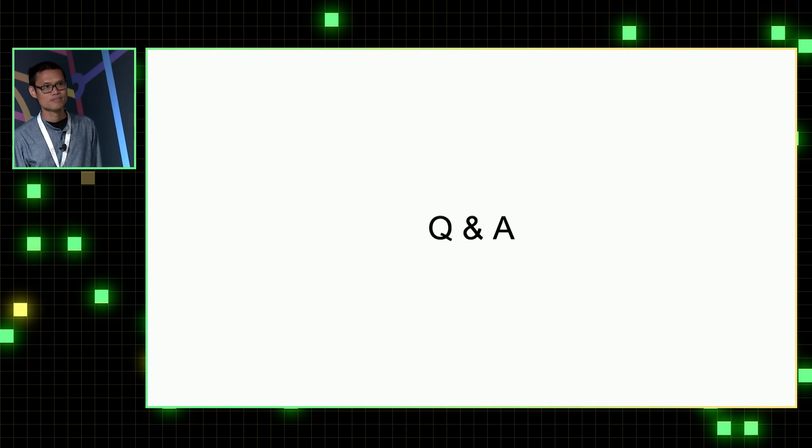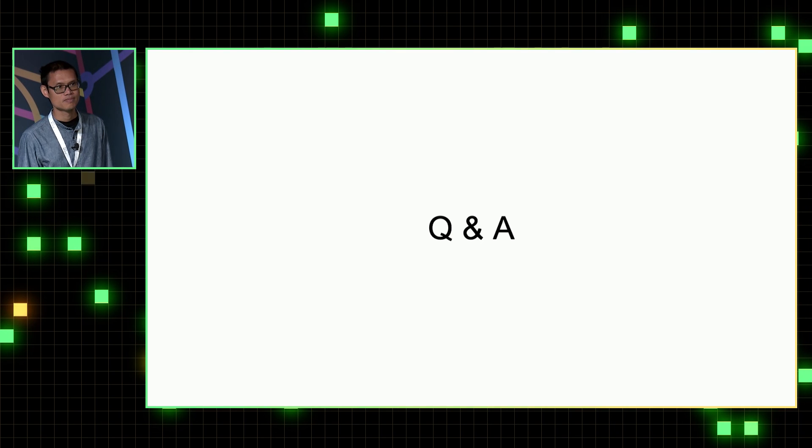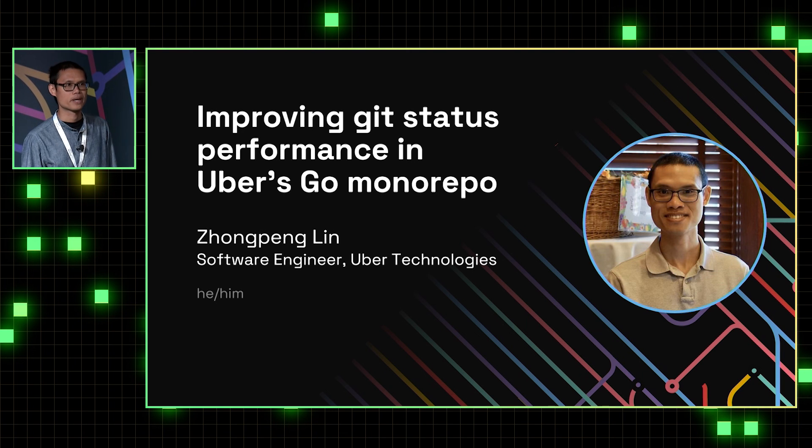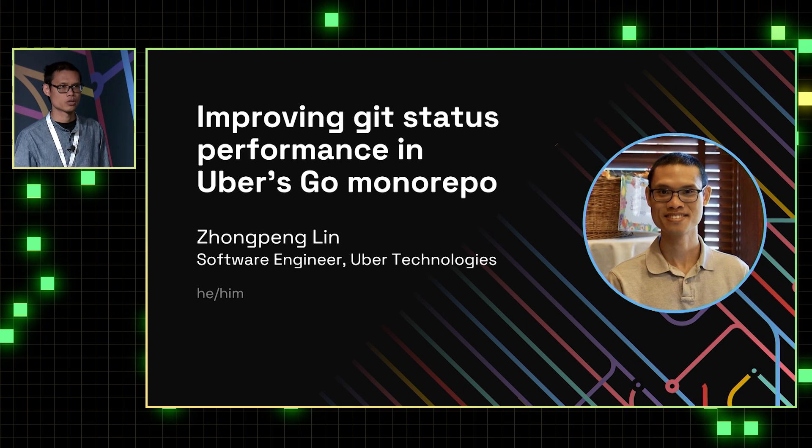You mentioned this depends on sparse checkouts, and different users could have different sparse checkouts. Do you have any tooling to help users manage what is in their sparse checkout? The main tool we use to manage sparse checkout is the git bzl command-line tool. Almost everything that needs to interact with sparse checkout is incorporated in that tool. Otherwise, users are free to use regular git commands for branching and other operations.